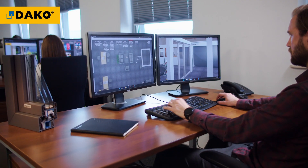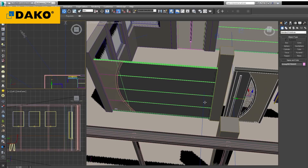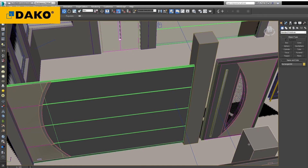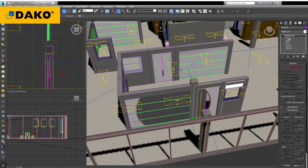Considering the dimensions of the rooms and the functions needed, we prepare a design plan and a visualization, which best shows the target arrangement and layout of the showroom. We also design the customer service area.